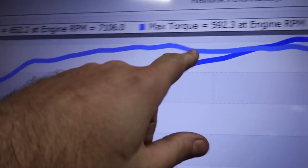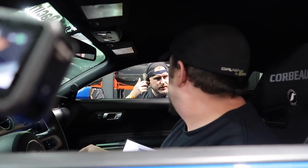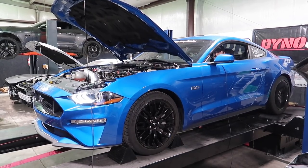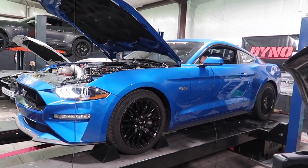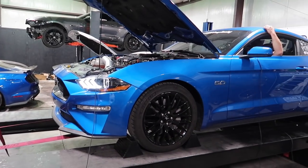He did six pounds of boost and it made 652 horsepower and 592 torque — that's crazy. I called 650, and he did 650 at six pounds — so stupid impressive. Now we're going to take it up to about nine pounds and see where it goes. I might not share his final glory number — go check out his video, links down below. He's been on my channel a bunch of times, we're good friends.